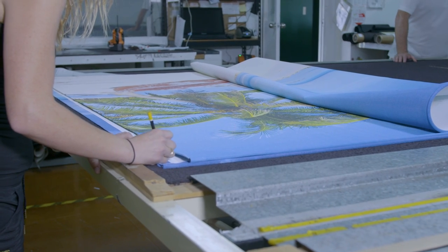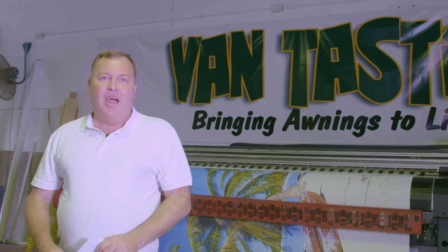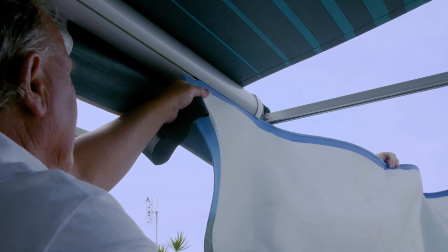I printed a couple of screens for some friends that were staying in the park. Once they were up, they started to change the dynamics of the park and they became a great talking point between holidaymakers.